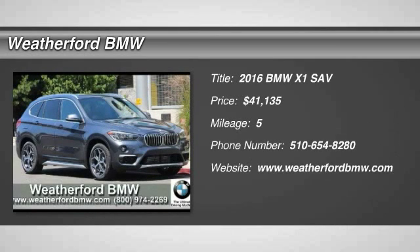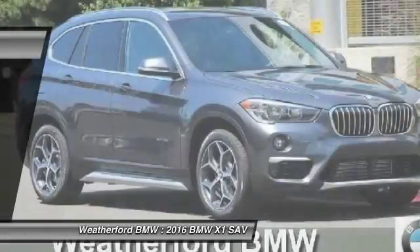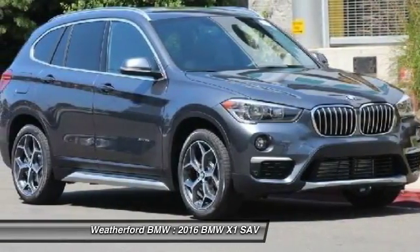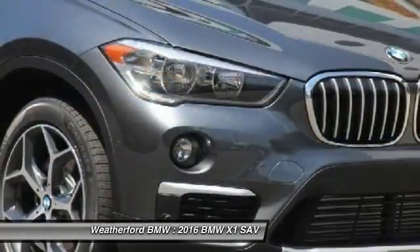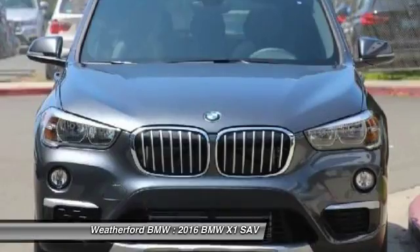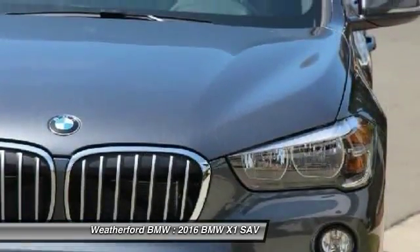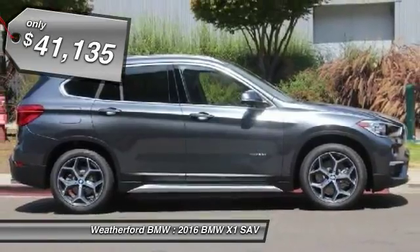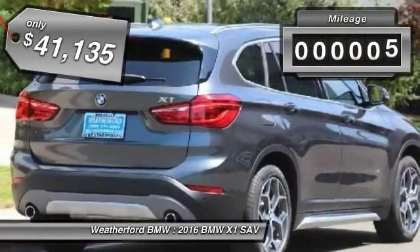2016 X1. Based on the BMW 3 Series, the X1 is a compact crossover SUV. Slightly smaller than the X3, the X1 gives you all the refinements, power, and style of other BMWs in a slightly smaller, sporty, and easy-to-navigate option, and is priced below $45,000. This vehicle has less than 100 miles.